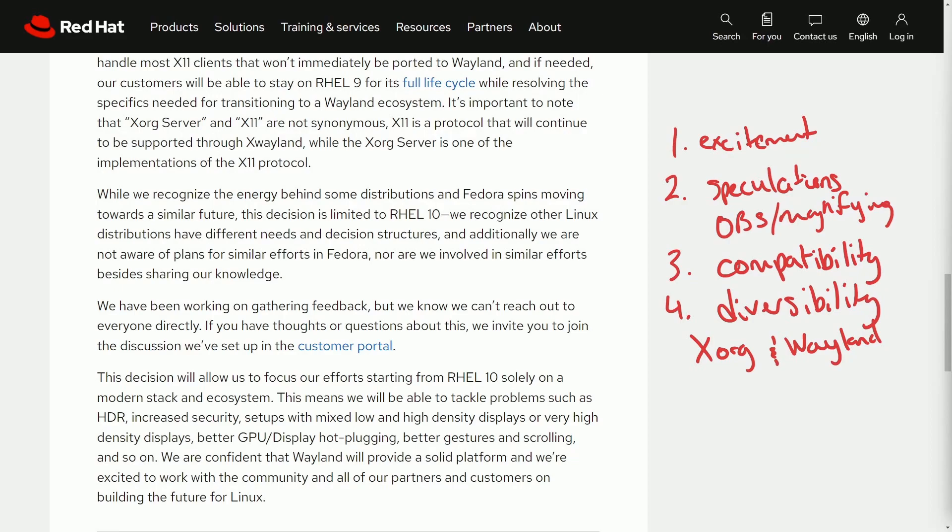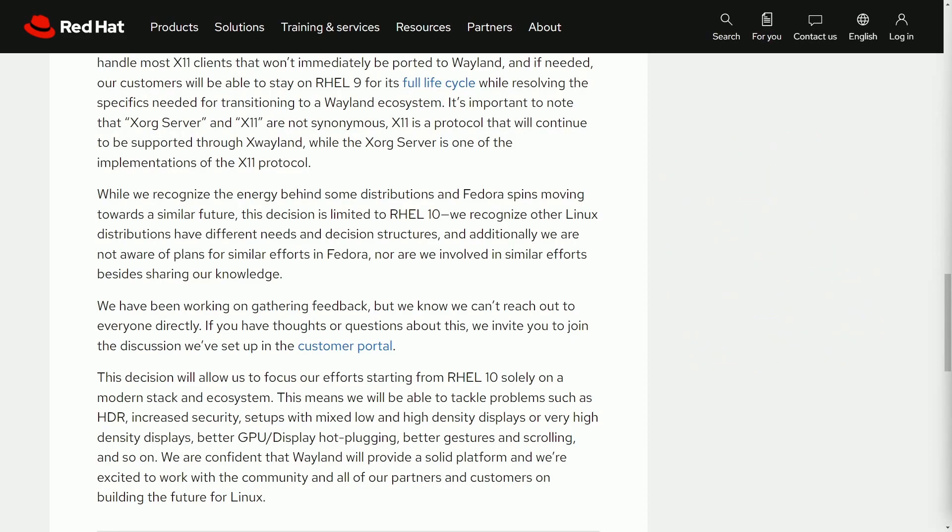Overall, big news coming out of RHEL — definitely not the first big decision they've made this year. Let me know what your thoughts are below. If you enjoyed these types of videos, make sure to smash that like button, subscribe, hit the notification bell for more Linux and programming videos, and catch me in the community on Discord.